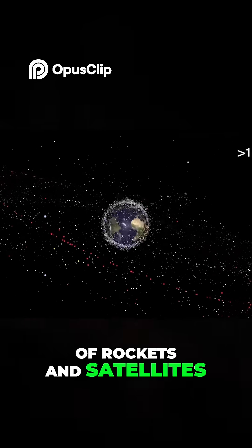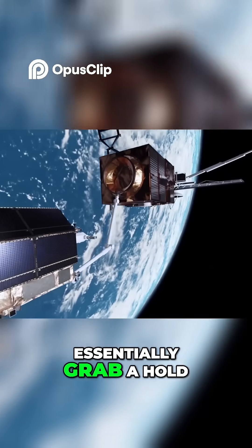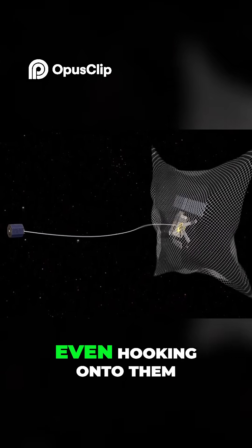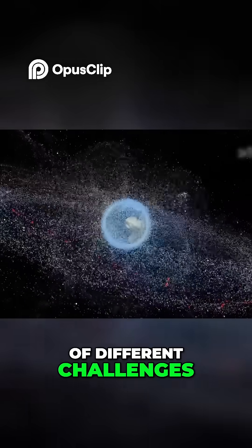For the large pieces of rockets and satellites we can track from down here on Earth, space companies are currently developing spacecraft that will essentially grab a hold of these objects and slow them down. They can do this with huge nets or even hooking onto them and dragging them down into the atmosphere. But the smaller pieces present a whole set of different challenges.